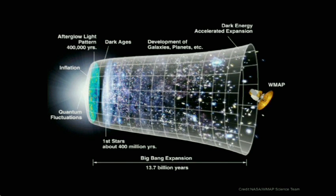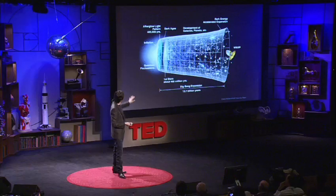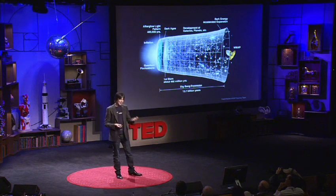The universe continued to expand and cool. After about a few minutes, there was hydrogen and helium in the universe — that's all. The universe was about 75% hydrogen, 25% helium — it still is today. After about 300 million years, light began to travel through the universe — it was big enough to be transparent. That's what we see in the cosmic microwave background that George Smoot described as looking at the face of God. After about 400 million years, the first stars formed, and that hydrogen and helium began to cook into the heavier elements — carbon and oxygen and iron — all the elements we need to make us up.